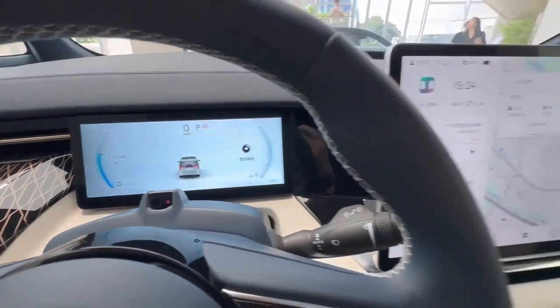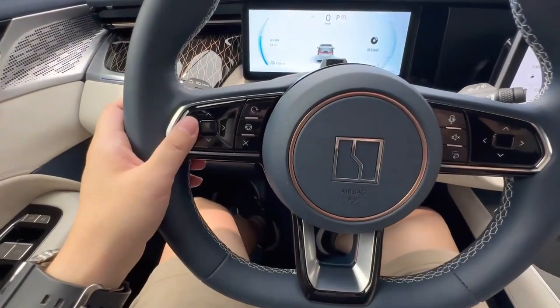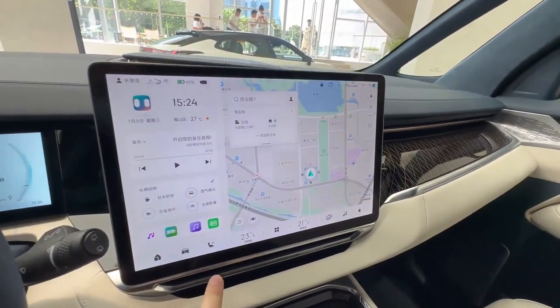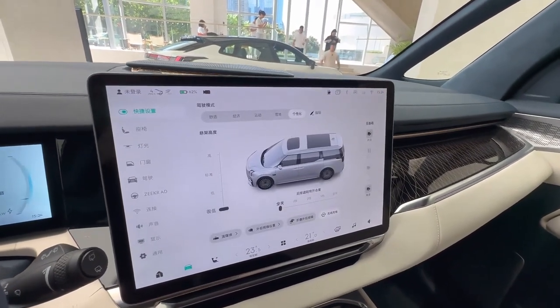Regardless of the configuration, the Zika 9 is powered by electric motors delivering 543 horsepower, allowing it to accelerate from 0 to 100 kilometers per hour in 4.5 seconds. Thanks to the regenerative braking system, its braking distance is only 36.9 meters.